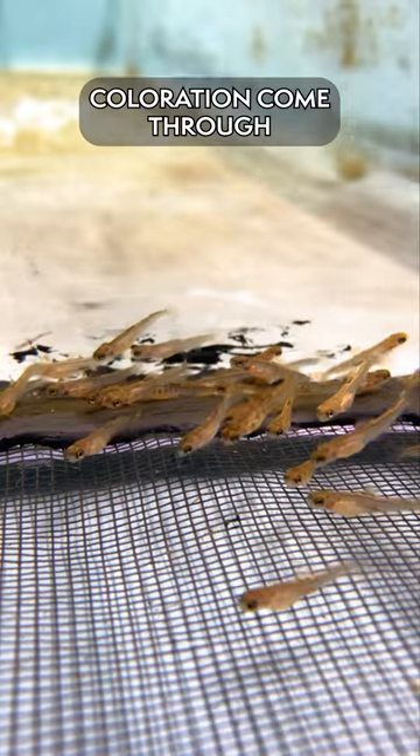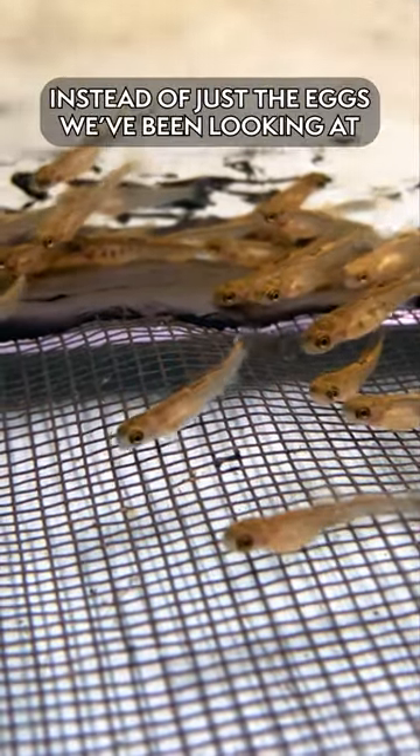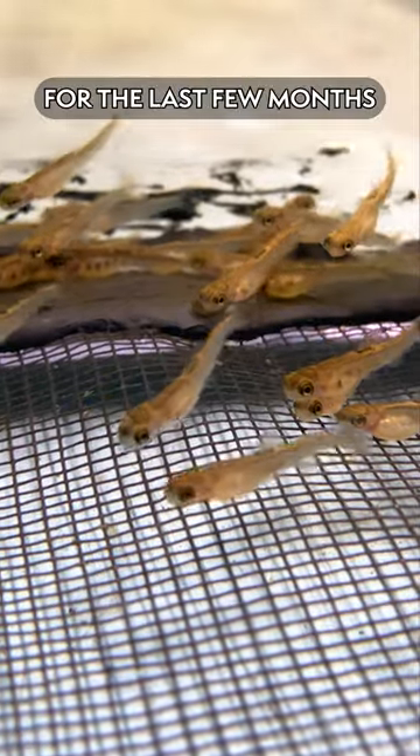You can start to see a little bit of their coloration come through and start to see that they are actual brook trout instead of just the eggs we've been looking at for the last few months.